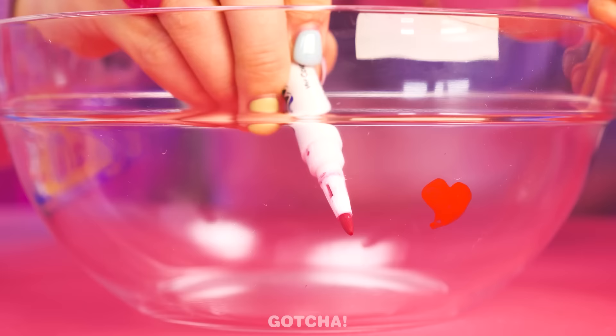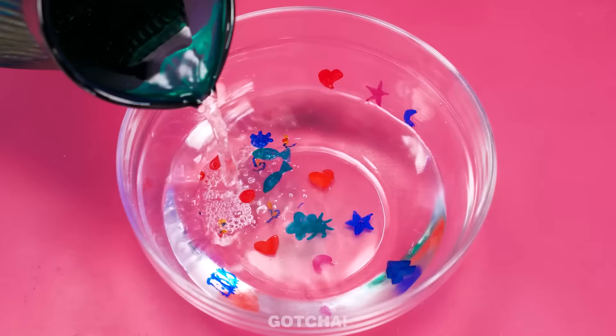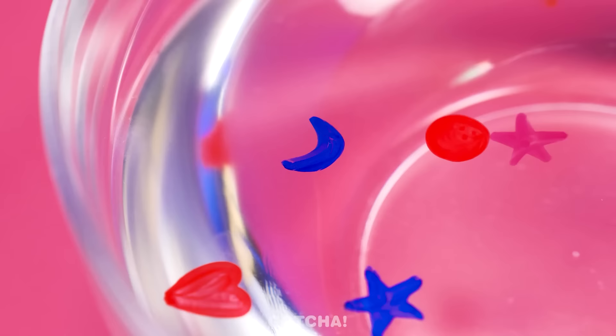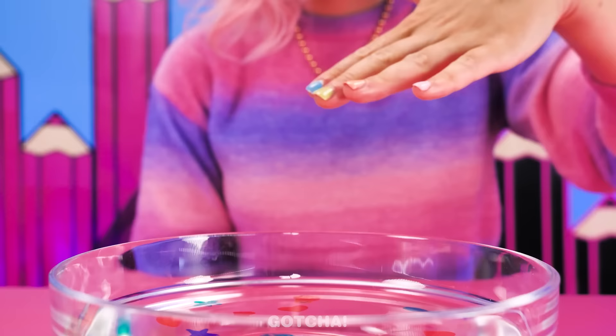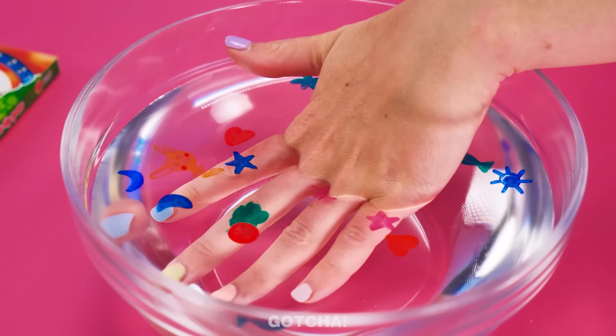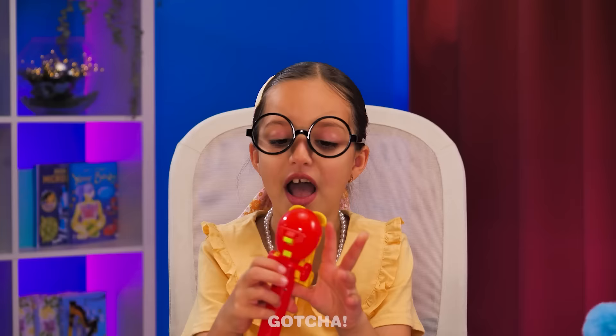A real tattoo? That's so scary! I don't need paper or a needle — I just need a bowl and a marker! I'll draw fun shapes around the bowl. Now I'm going to fill the bowl with water. Look how the drawings are floating! Now that the drawings are on the surface, I'm going to dip my fingers in. The drawings easily stick to my skin, just like tattoos! Smart move! I'm almost done! The tattoo looks like a real spider!